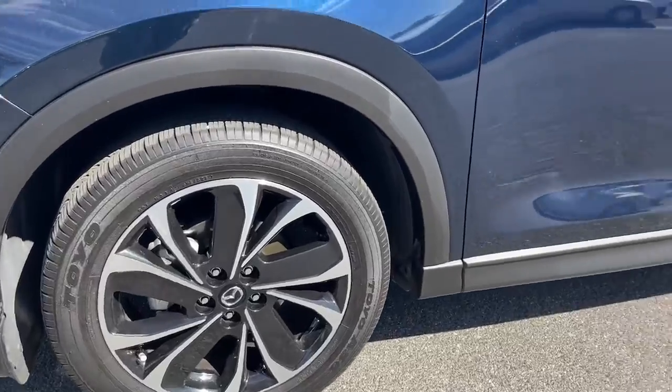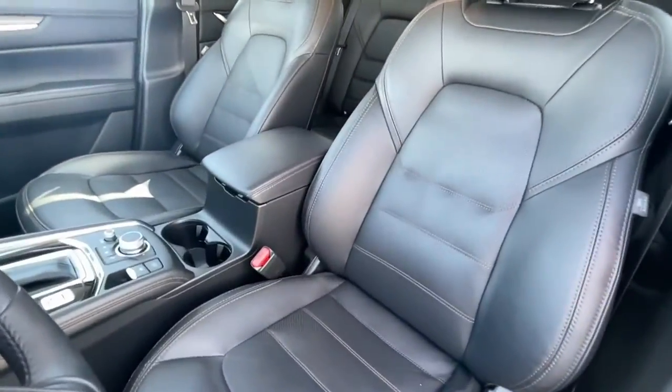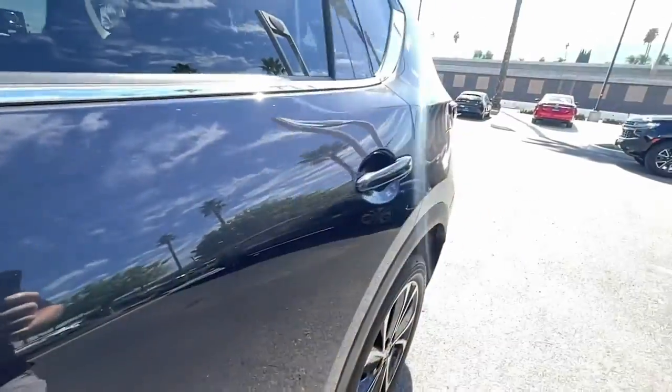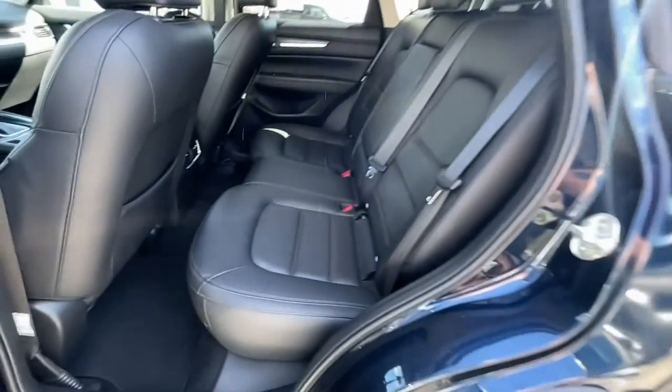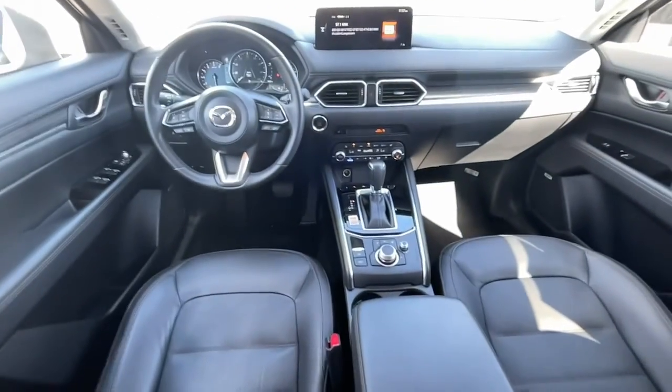These are just some of the great options this vehicle comes with: keyless entry, sunroof/moonroof, satellite radio, power passenger seat, heated rear seats, premium sound system, power liftgate, aluminum wheels, dual zone AC, and power driver seat.